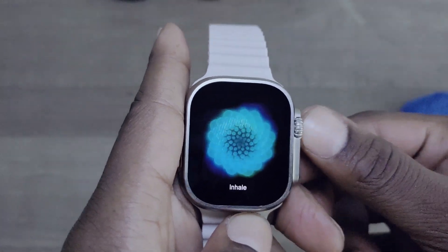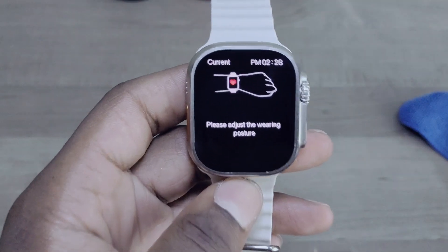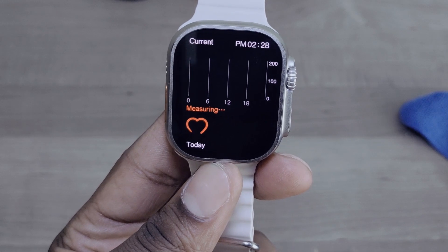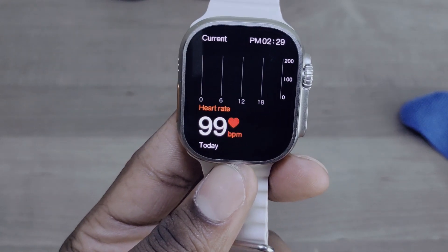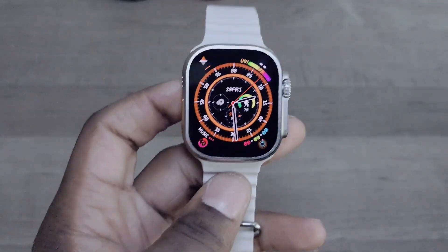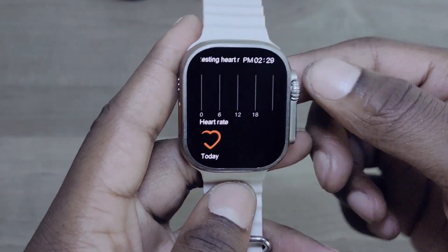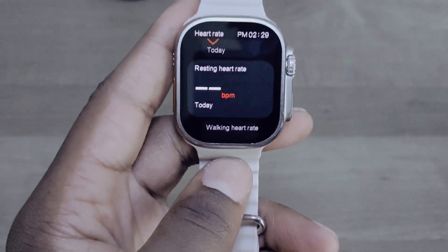The heart rate monitor now has a nice, calm animation when measuring, and it vibrates as well. All the text is in proper English, including 'resting heart rate' and 'measuring.' The accuracy appears to be pinpoint — we'll do a separate video in the future for a full heart rate accuracy review.